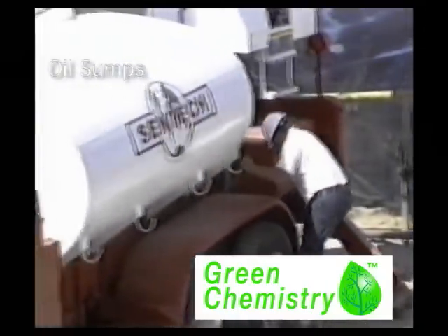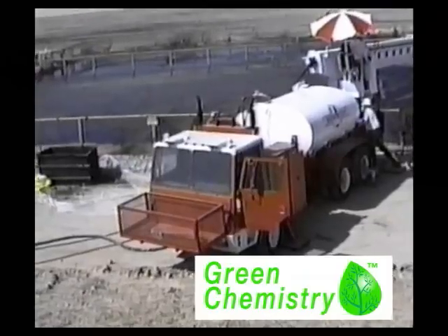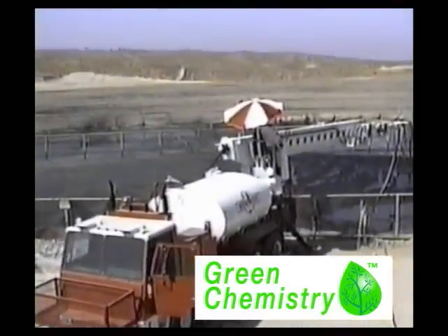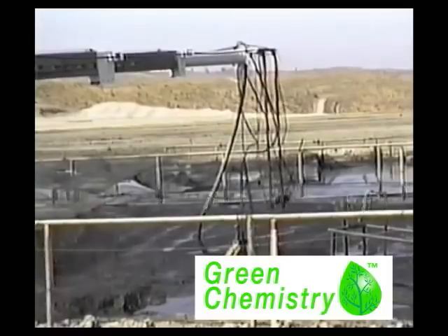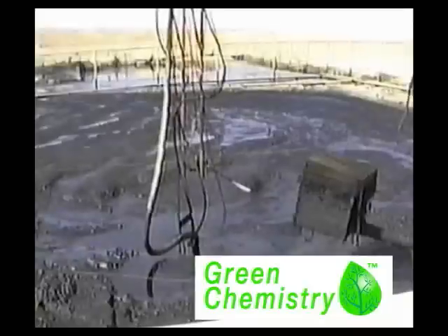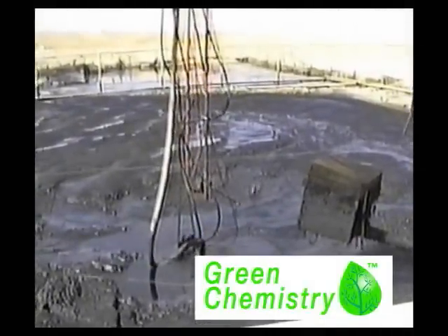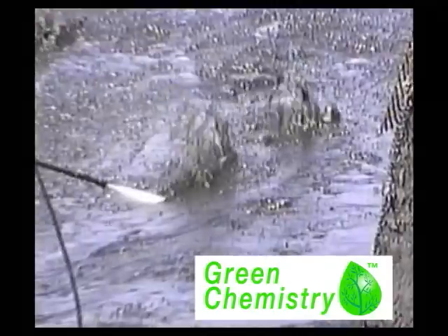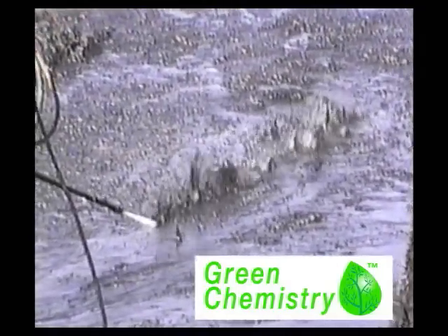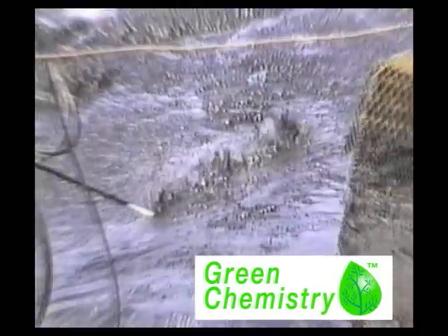High solids in crude are no match for our fluidizing agent. We add only 20% to the total volume of sludge to create a pumpable slurry. We use our custom-built 60-foot boom truck to inject directly into the sludge. The sludge is pumped from the sump to our oil recovery system to reclaim the oil.